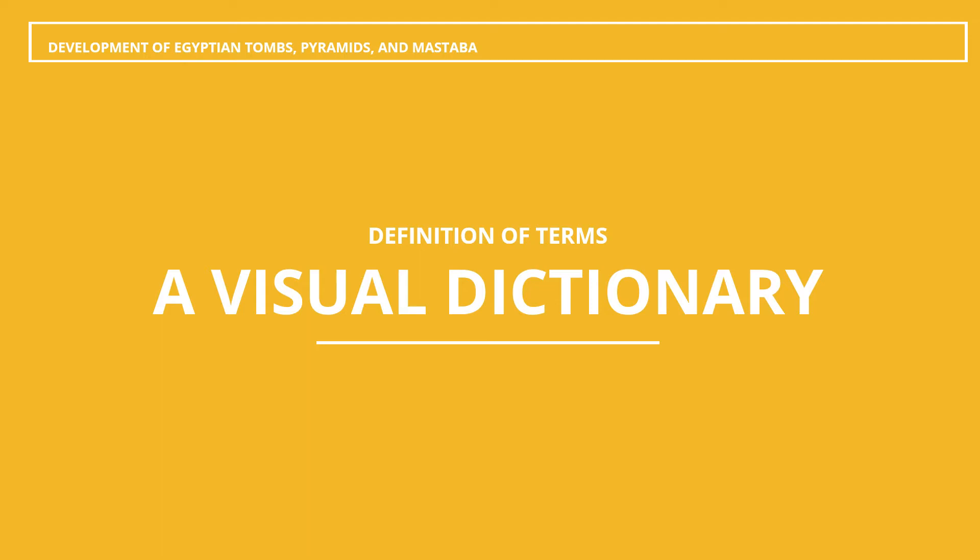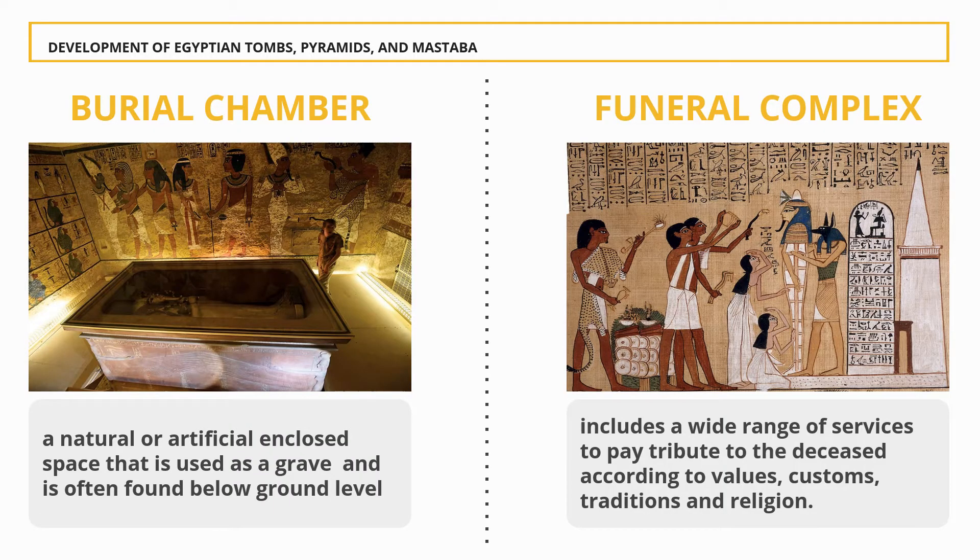Burial Chamber: This is a natural or artificial enclosed space that is used as a grave. It is often found below ground level and usually includes wall paintings, a sarcophagus — which is the Egyptian ornate stone coffin — and canopic jars. Some even included vehicles, tools, food, wine, perfume, and household items, as these are said to be items the deceased will need in the afterlife. It is also said that pharaohs were buried with their pets or servants.